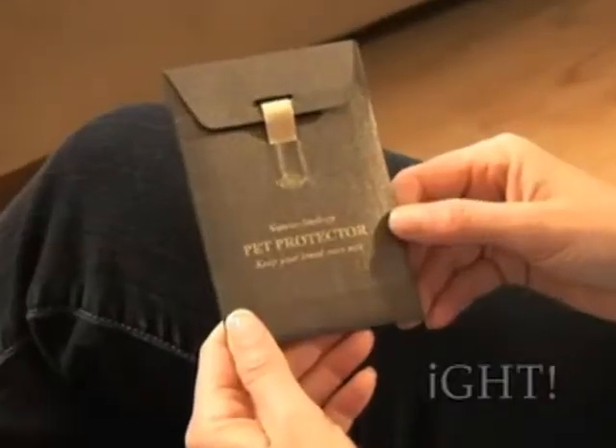There are far too many pets being poisoned by their owners who are unknowingly using toxic chemicals to control fleas and ticks. Introducing the Pet Protector.